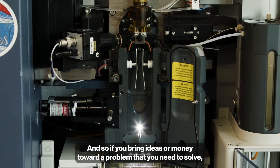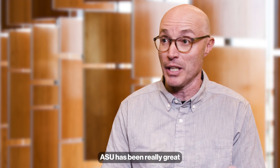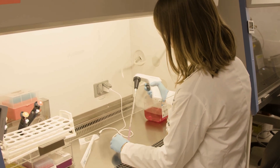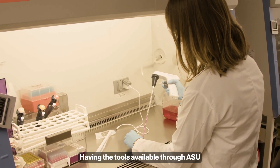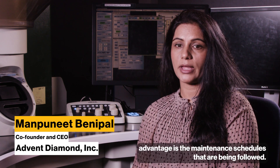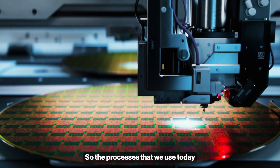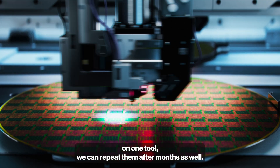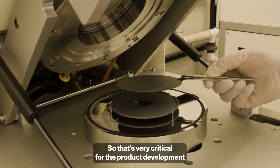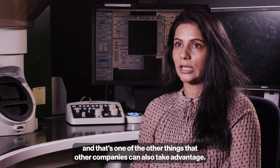If you bring ideas or money towards a problem that you need to solve, ASU has been really great in buying equipment or matching funds to help make it even better. Having the tools available through ASU Core Research Facilities, one of the biggest advantages is the maintenance schedules that are being followed, so the processes we use today on one tool we can repeat after months as well. That's very critical for product development and something other companies can also take advantage of.